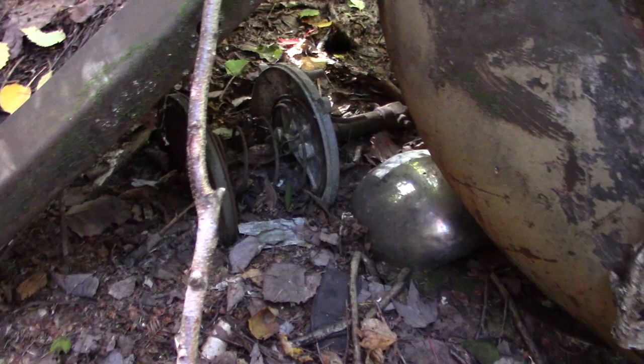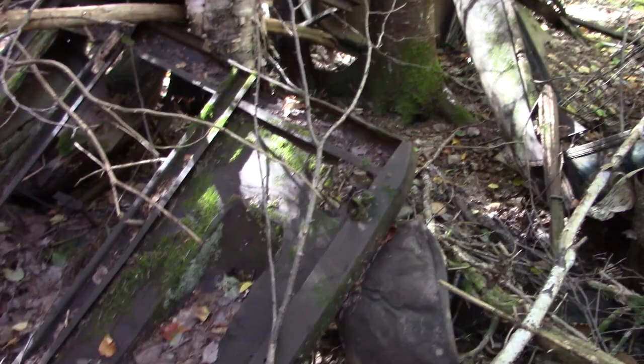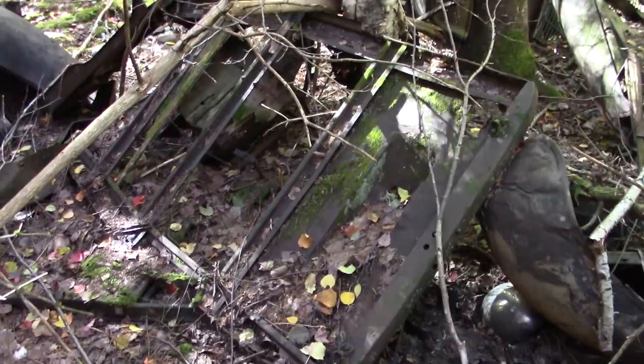What's that down there? Looks like an old clutch — belt clutch. There's a roof. That's an oldie — back up here so you guys can see it.